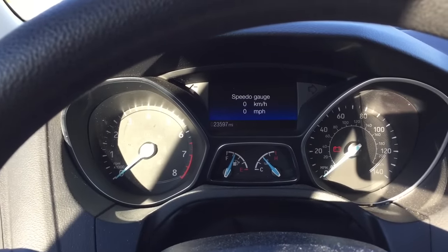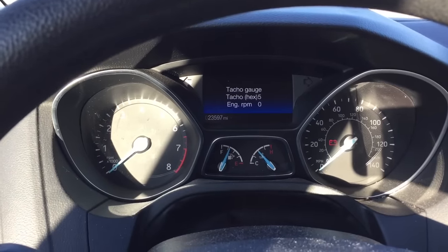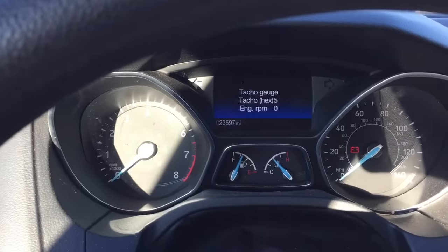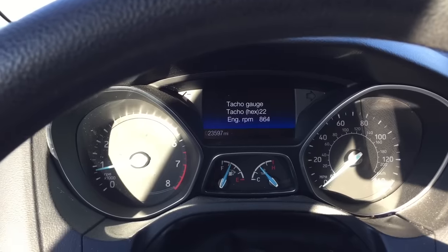If you're driving along, you can see your speed in kilometers and miles per hour in real-time. Then you can see your engine RPM — like if I were to start up the car, you can see the engine RPM go up, which is pretty cool.